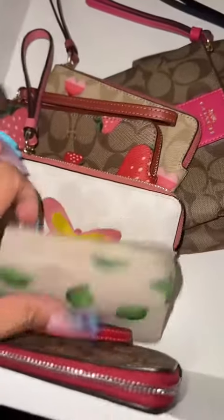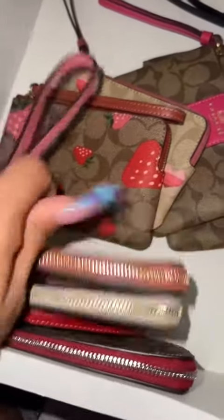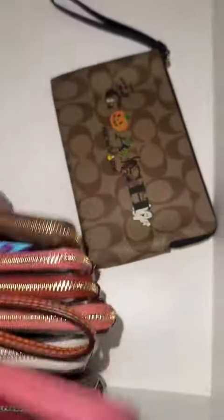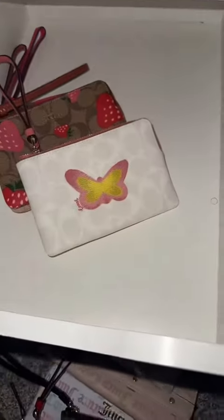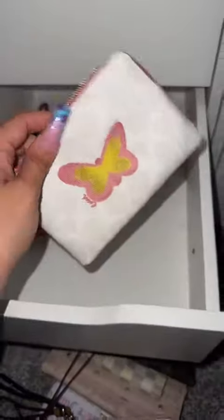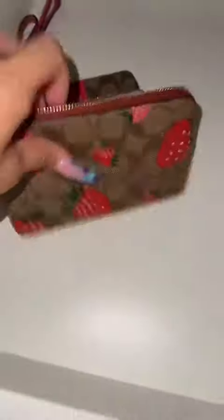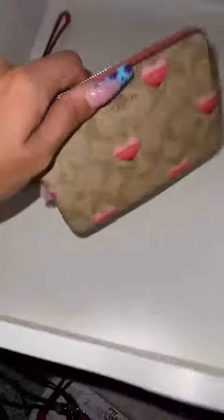What's left in this drawer are all of my little Coach wristlets. You guys know I love fruit — I have strawberry, lime, a cute little butterfly, some more strawberries, hearts, pink, and this cute little Halloween one. Keep, keep, keep. This one I think I sold the backpack for, so I'm gonna go ahead and get rid of that one. Keep the strawberries, keep the hearts.